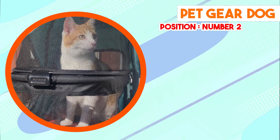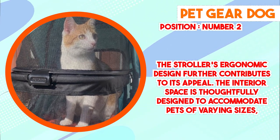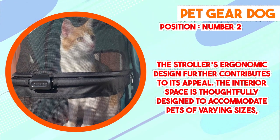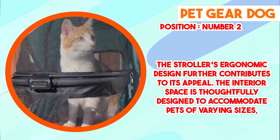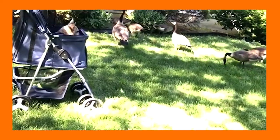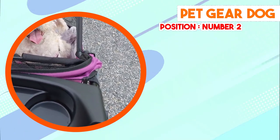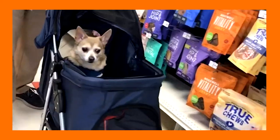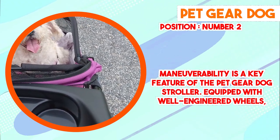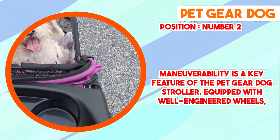Maneuverability is a key feature of the Pet Gear Dog Stroller. Equipped with well-engineered wheels, the stroller offers smooth navigation across different terrains, from city sidewalks to rougher outdoor paths. This is especially valuable for pet owners who enjoy outdoor activities and wish to include their pets without subjecting them to unnecessary discomfort. A retractable canopy provides shade and shelter, mesh windows facilitate observation and proper ventilation, and an integrated storage compartment offers ample space for water, treats, and personal items.